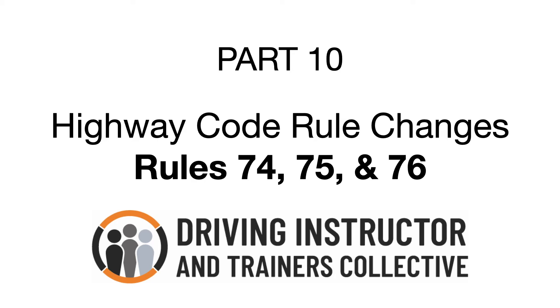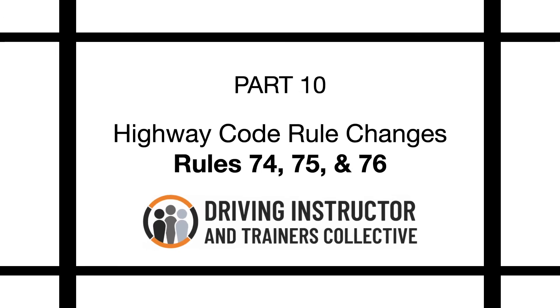Highway Code Changes Part 10. Highway Code Rule Changes: Rules 74, 75, and 76. Rules for Cyclists.